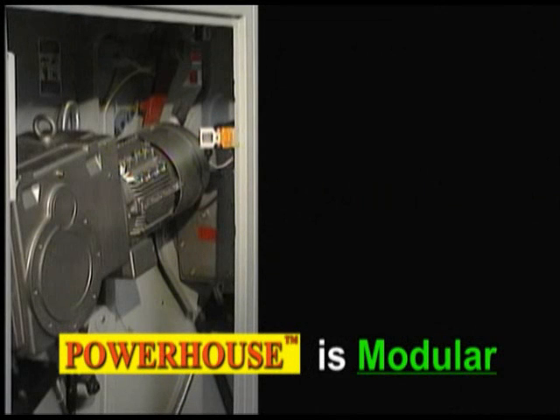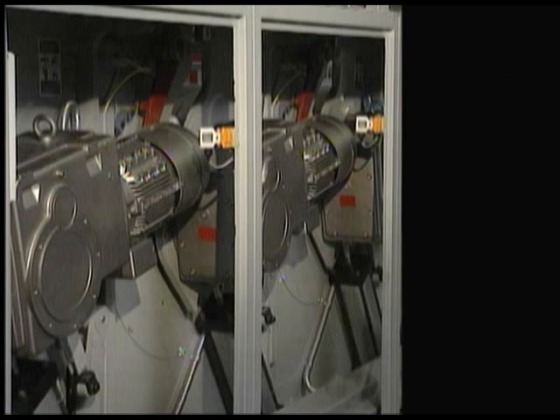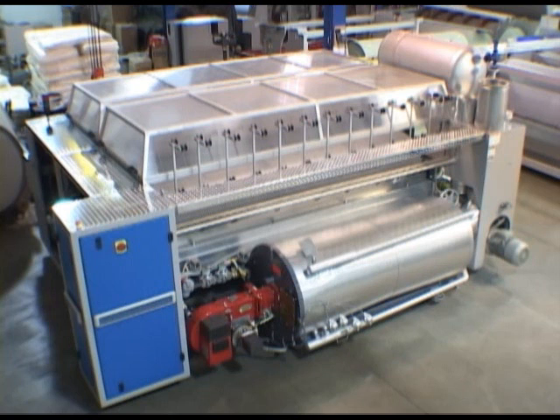Powerhouse is modular. If your laundry grows, you can add rolls and ironing capacity without major structural changes. The heating system is sized to accommodate additional rolls.